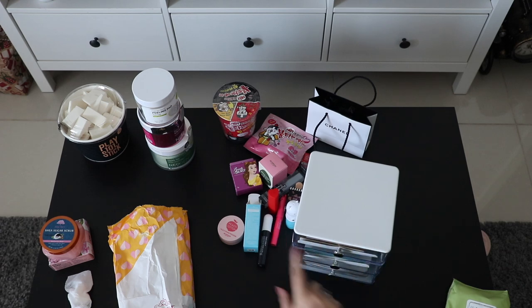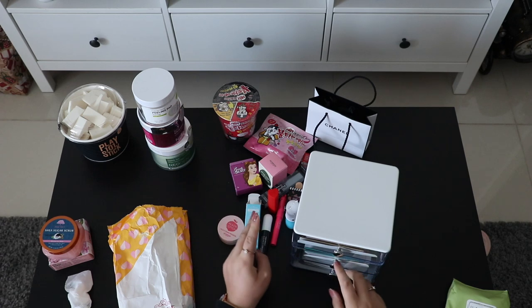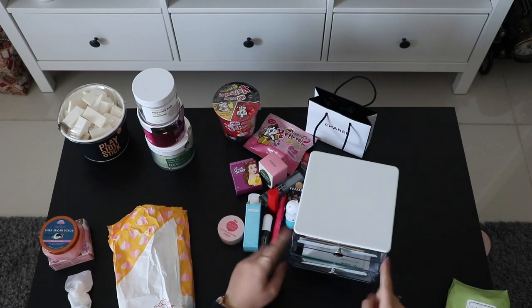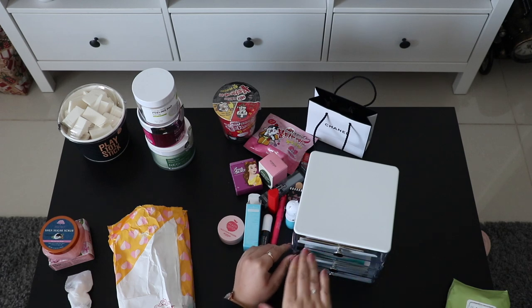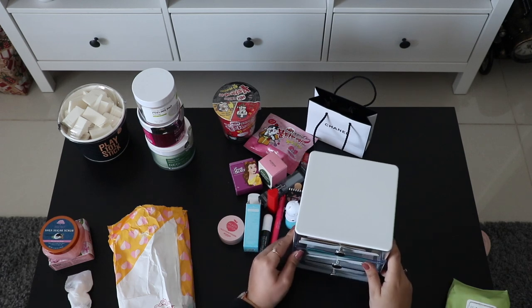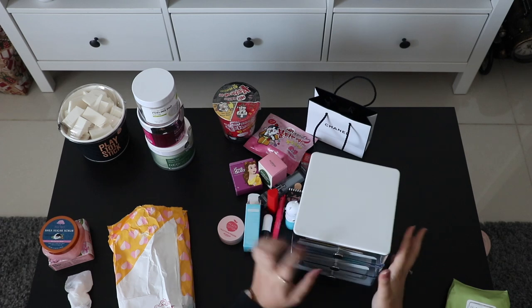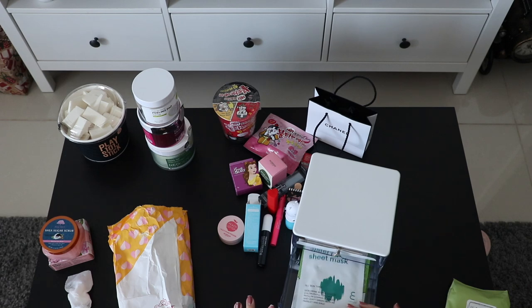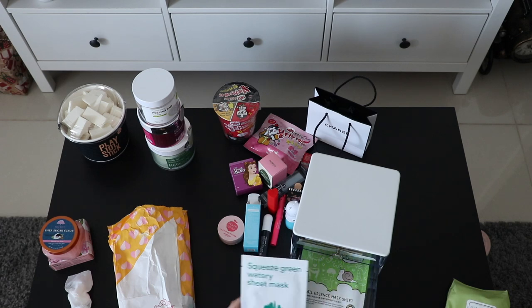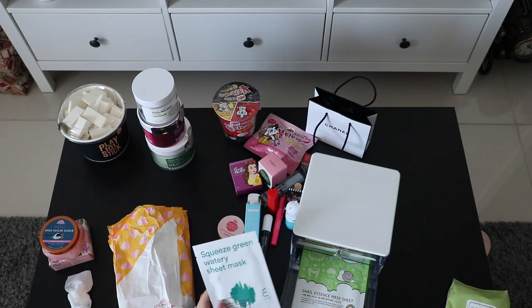I got this organizing box from Artbox — I wanted it all white but the white version was sold out, so I got this one. At least I can see the face masks inside, because I bought this box especially to organize my face masks.